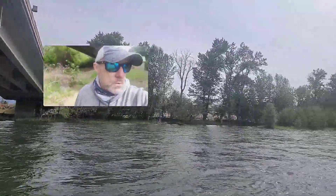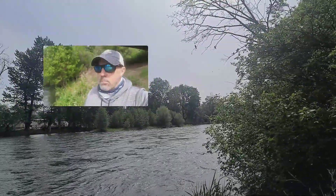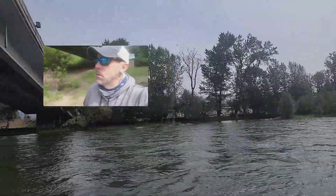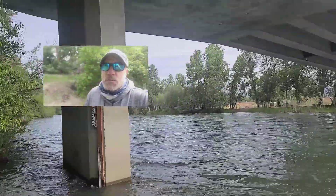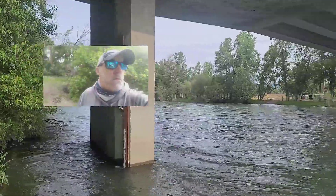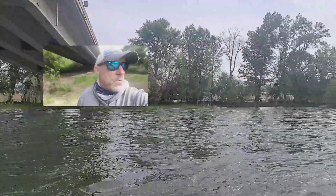Once we get total control of the river and the reservoirs are controlling the outflows, things will stabilize, fishing will be good, hatches will reappear on the river, and our summer fishing will begin.